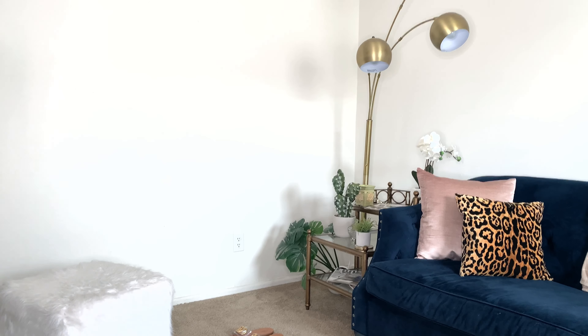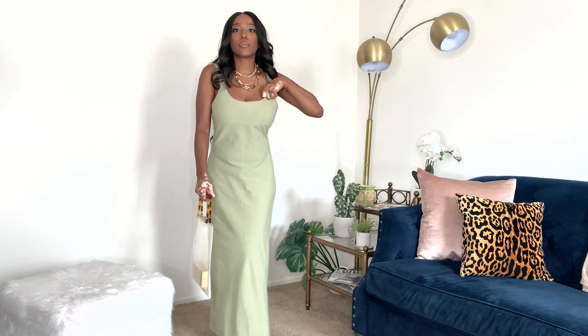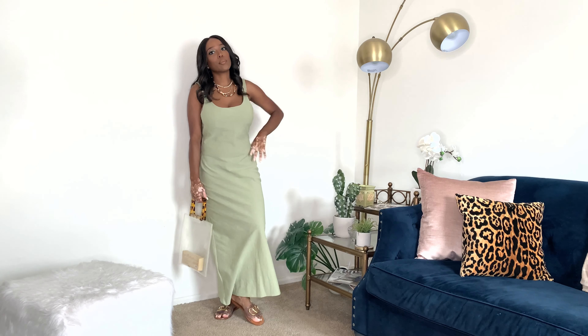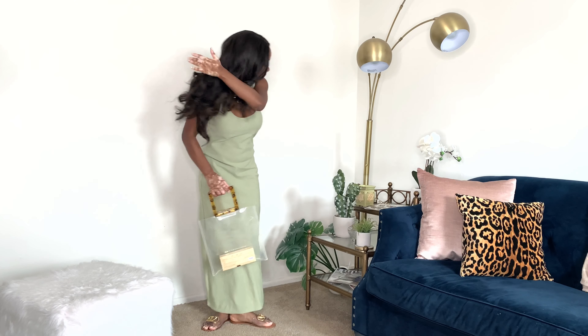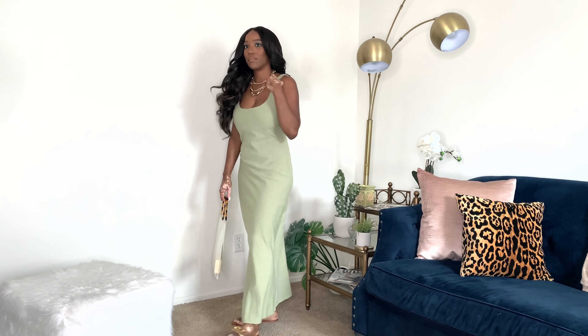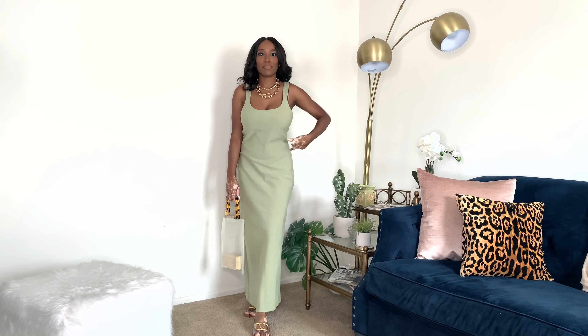The first dress we're going to get into is an ASOS design linen cami maxi — or midi, depending on how tall you are — dress. It is described to be a relaxed fit, mostly cotton with about 8% linen. It has fixed straps. I like the thicker straps because I am a bigger busted young lady and I have to, in most cases, wear a bra, so this can cover pretty much all of my bra straps.